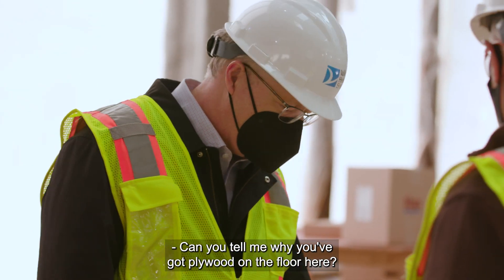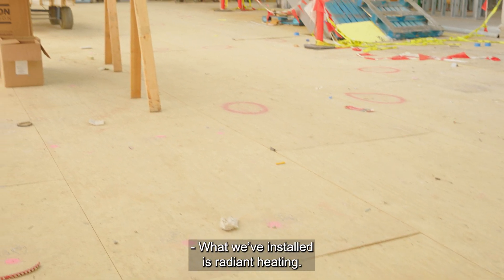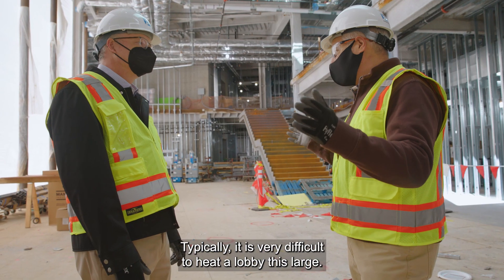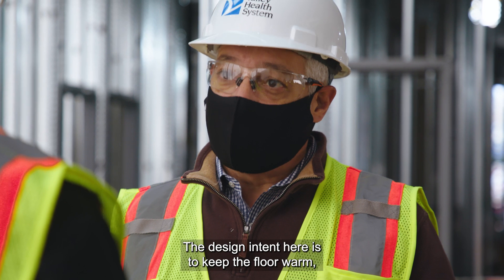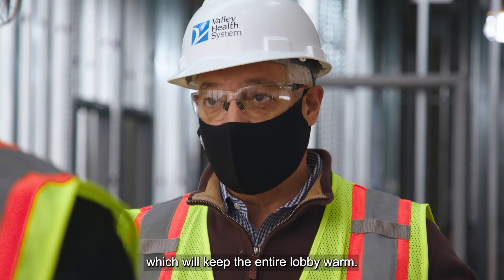Can you tell me why you've got plywood on the floor here? What we've installed is radiant heating. Typically it is very difficult to heat a lobby this large. The design intent here is to keep the floor warm, which will keep the entire lobby warm.